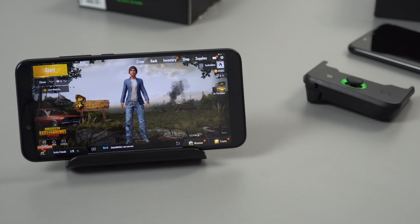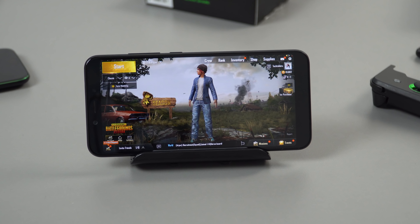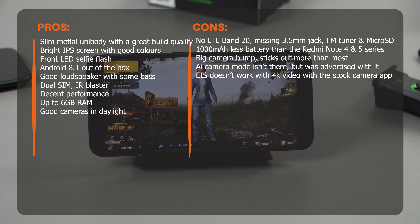So that is the Mi 6X, and first impressions: it's got a decent screen — just as good as the Note 5. Battery life will be less than the Note 5 as it has 1000 milliamp hours less, which is a shame. They made it one millimeter slimmer at the cost of battery life and a larger camera bulge. The unibody is nice and it has a Type-C port, but after half a day with it, I still feel the Redmi Note 5 is the one to go for.